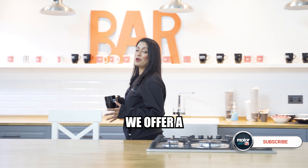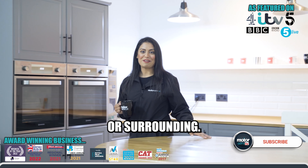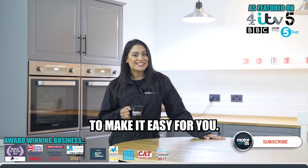And if you can't make it to us, we offer a convenient collection and delivery service from anywhere in Solihull or surrounding areas. We're here to make it easy for you.